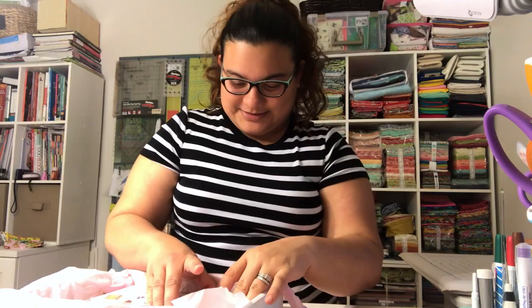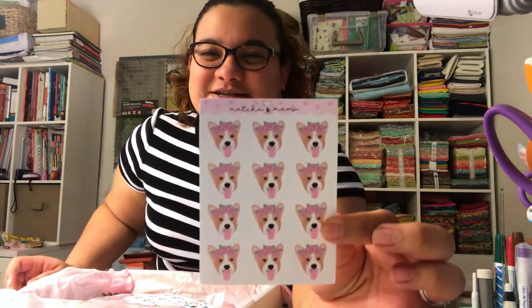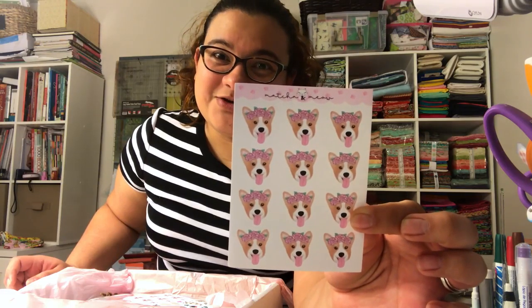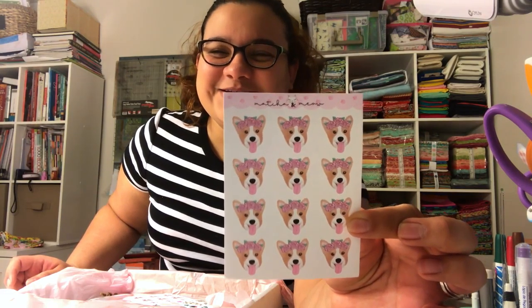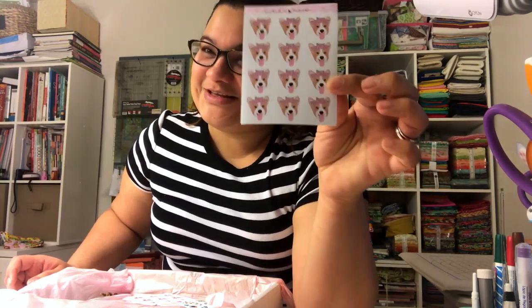Oh gosh, this is a lot of cute stuff! I love dogs, I really love them — I think they're the cutest little puffy things ever. So here are the first stickers: they are dogs! If you have dogs and you plan to feed them, put a sticker on it because you need to remember to feed the dogs.